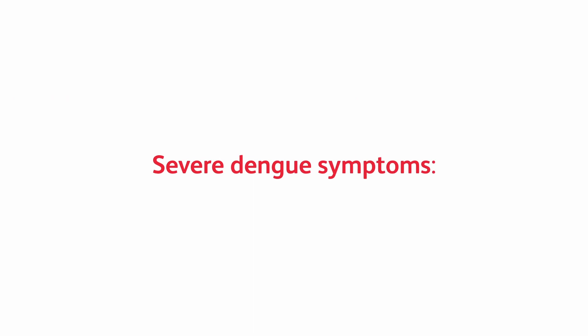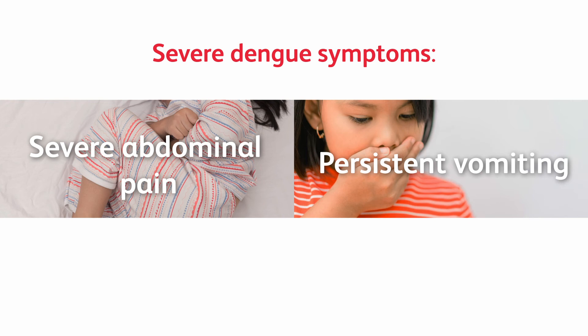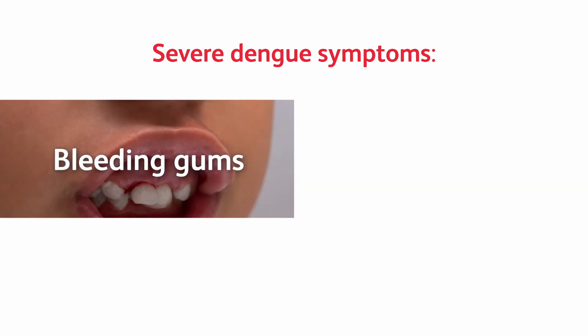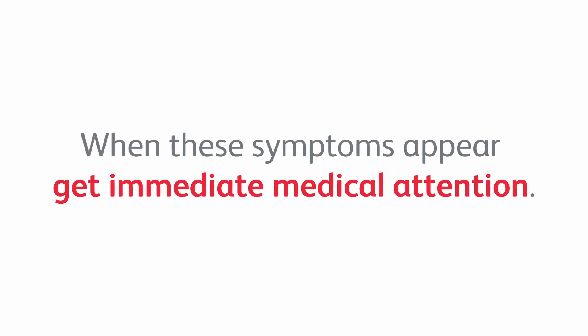Severe dengue symptoms include severe abdominal pain, persistent vomiting, rapid breathing, fatigue, bleeding gums, blood in the vomit, and restlessness. When these symptoms appear, get immediate medical attention.